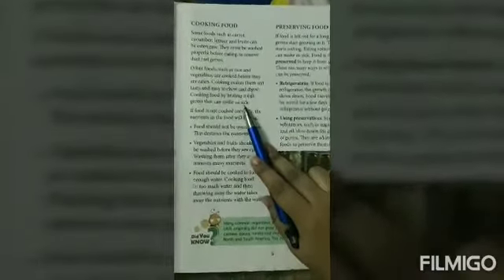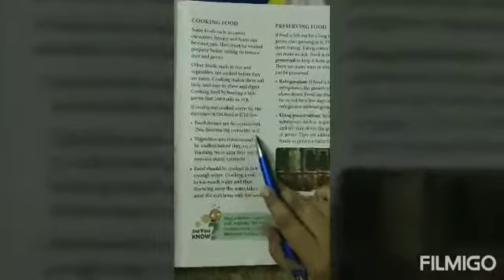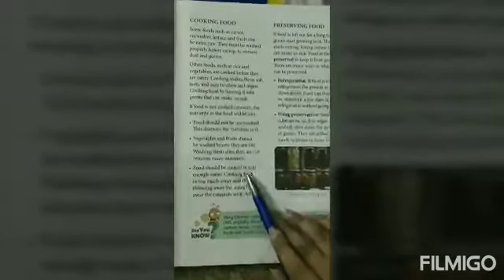Food should not be overcooked, as this destroys the nutrients in it. Vegetables and fruit should be washed before they are cut. Food should be cooked in just enough water.